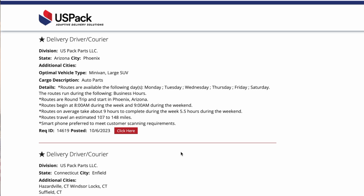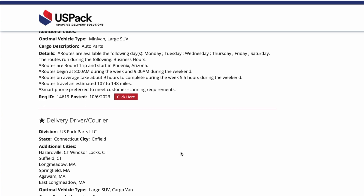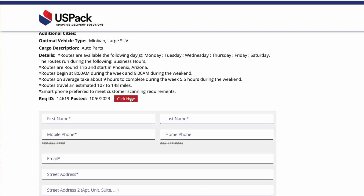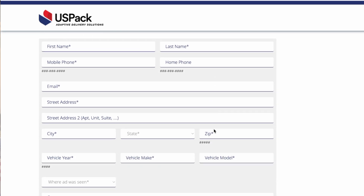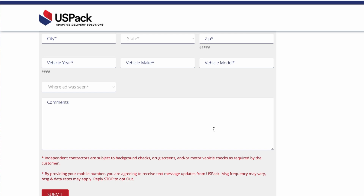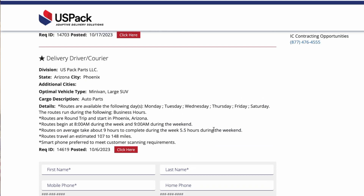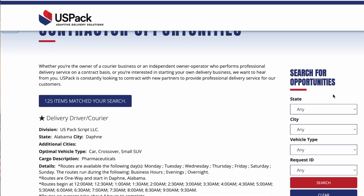If I go down further, there's one here in Connecticut — same thing. Auto parts, large SUV, cargo van. Now if you click to apply, it's going to have you fill in your name, your address, make and model of vehicle, any comments, stuff like that. And of course, background check, drug screen, and vehicle checks, depending on the customer who you're delivering for.